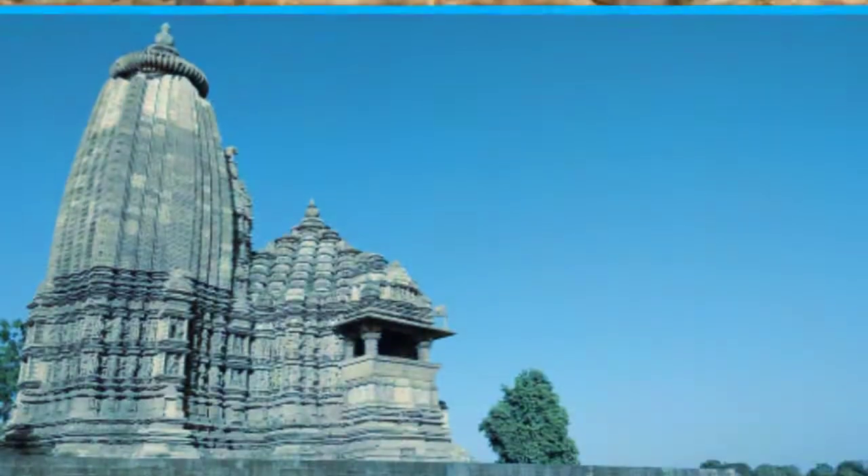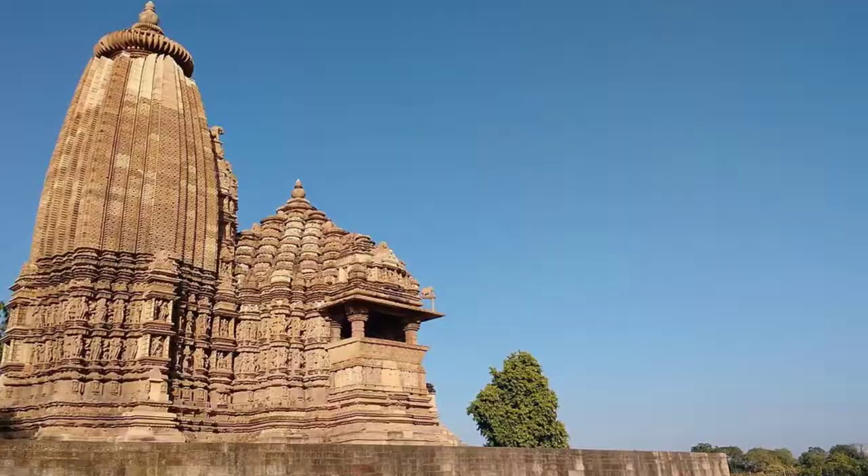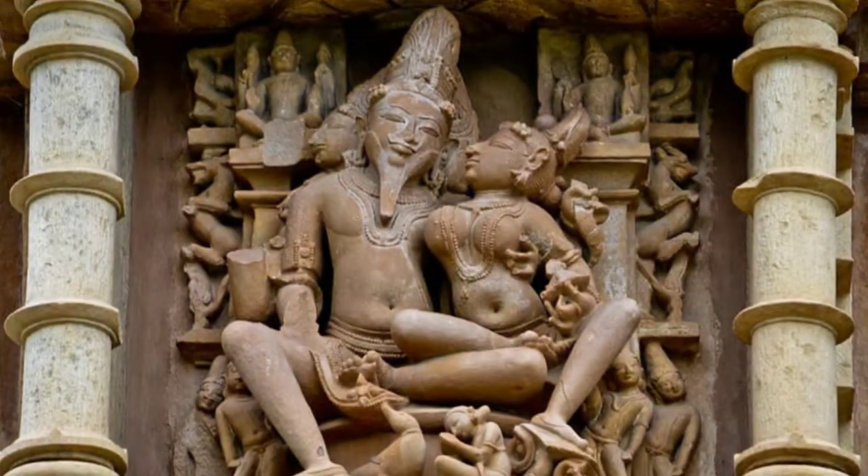Other sculptures include figures of couples engaged in Mithana, and Apsaras shown holding their garments lower. There is also a sculpture of Shiva's attendant Nandi, who is shown with a human body and a bull's head.